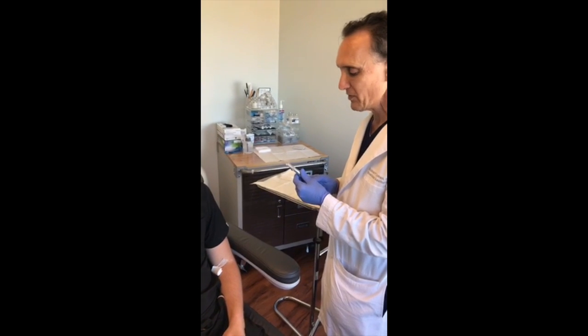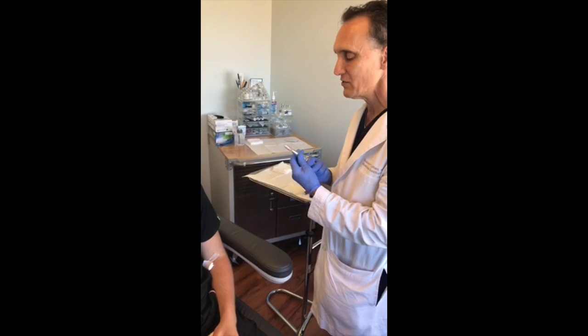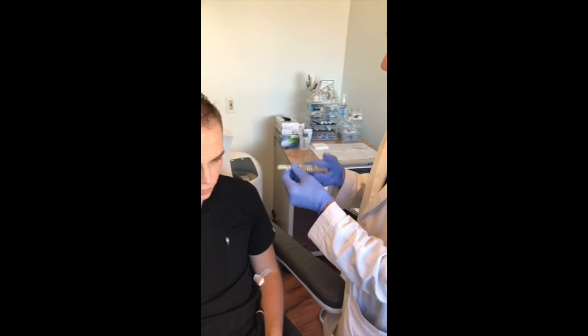What we're going to first do is some micro-needling. What micro-needling does is it opens up little channels so that when we pour the PRP into it, it's going to stimulate the follicles that way.